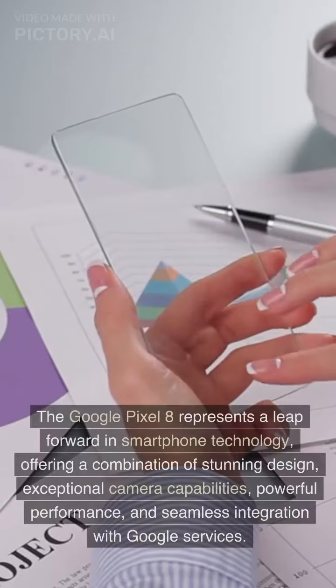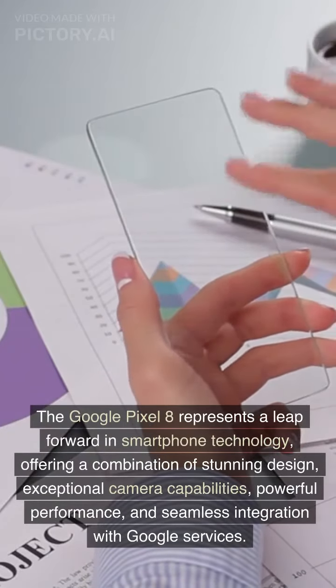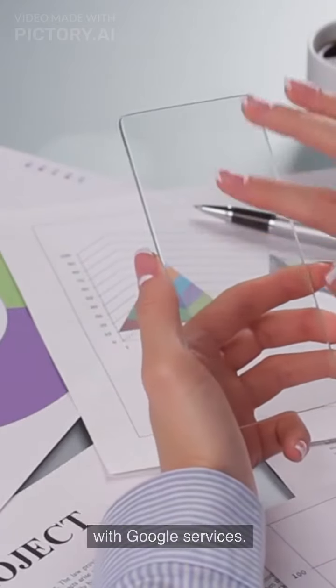Conclusion. The Google Pixel 8 represents a leap forward in smartphone technology, offering a combination of stunning design, exceptional camera capabilities, powerful performance, and seamless integration with Google services.